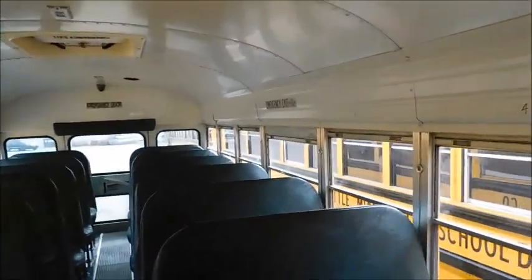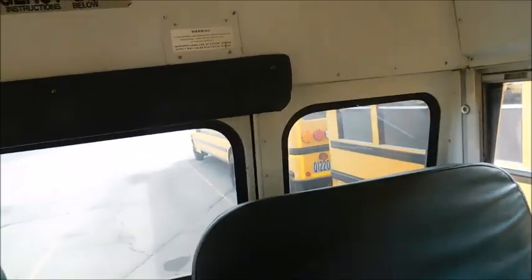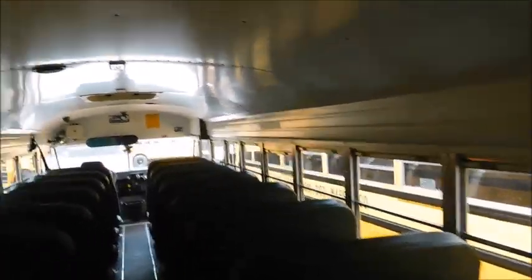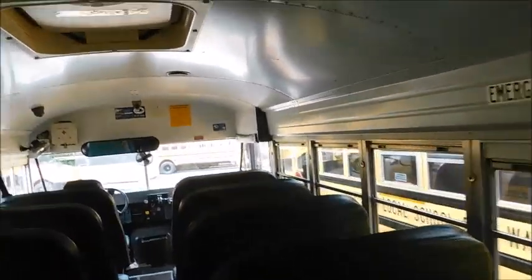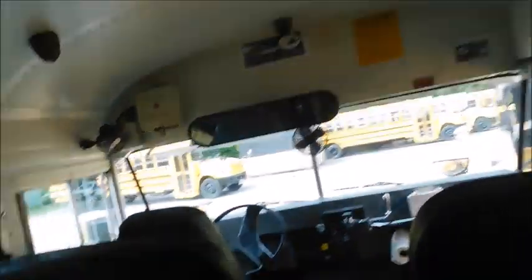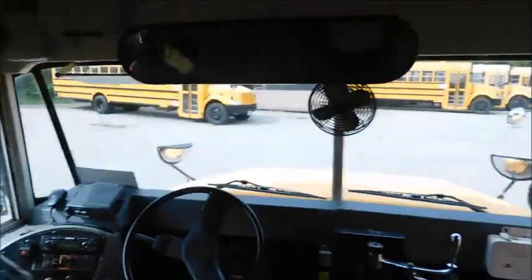This bus is actually somebody's — another enthusiast's version of like their 50. Shout out to them, and this video really is kind of for them, but it is an older Bluebird International and I figured all of you guys would like to see it. So like I said, this is 2002. This bus is cool because it's got tinted windows but no white roof.